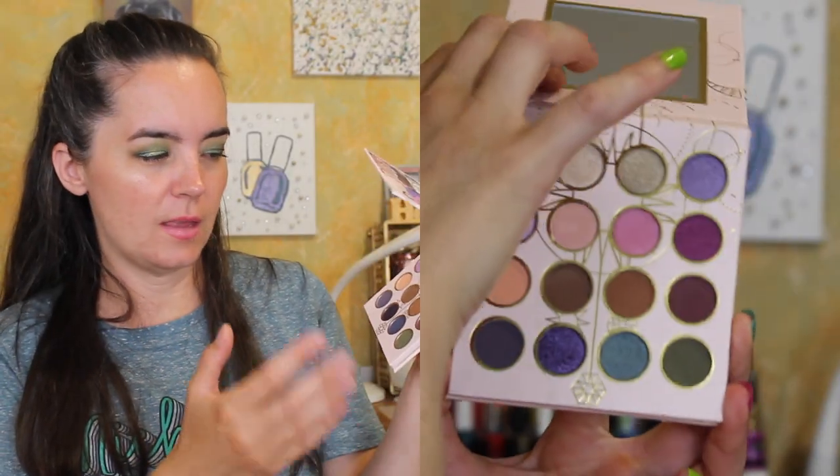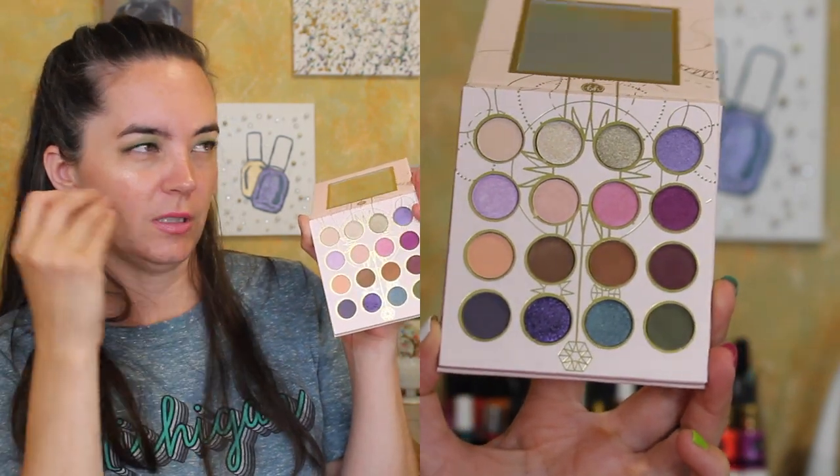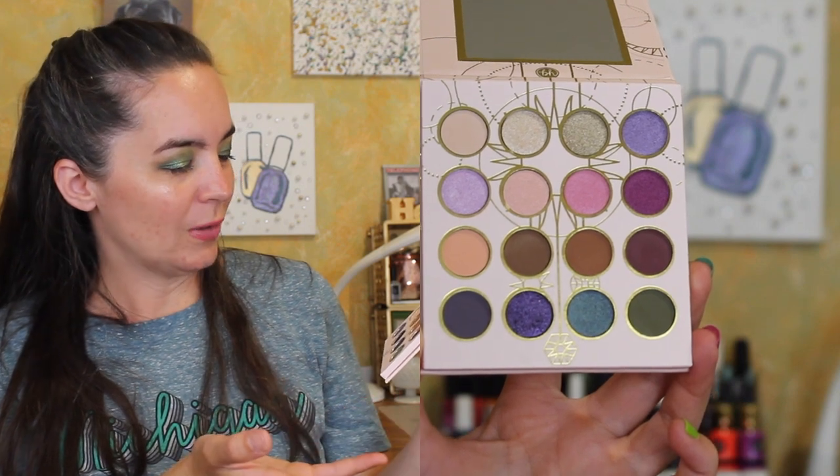Another thing that I purchased that I might return if Ulta ever opens is this from BH Cosmetics — the Romantic Nomad palette. I thought this was going to be the Travel Series size. I love that formula and those palettes. But these pans are so little, I feel like I won't use them. I love this color palette though, and I love that the color palette matches the packaging. I feel like I can return this since I haven't used it yet, so I'm going to set this one aside. I'm pretty sure I'm going to return this if Ulta ever reopens.